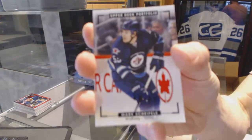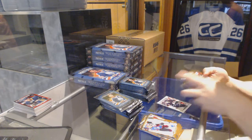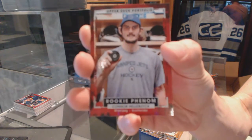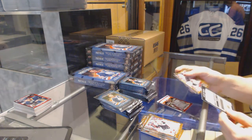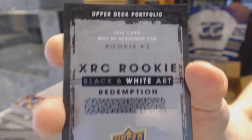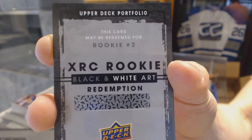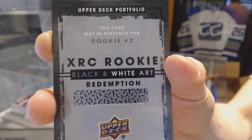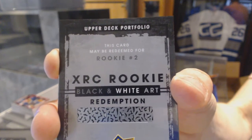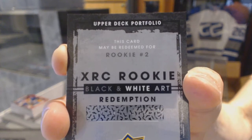Box three. Color art for the Winnipeg Jets — Mark Scheifele. Rookie for the Winnipeg Jets — Connor Hellebuyck. We've got an XRC rookie black and white art card redemption — Rookie Number Two. Now, I was confused by the checklist on this. Upper Deck's Rookie Number Two has nothing to do with draft position — ever. There is a very strong possibility it will be Laine, but it's not a guarantee.